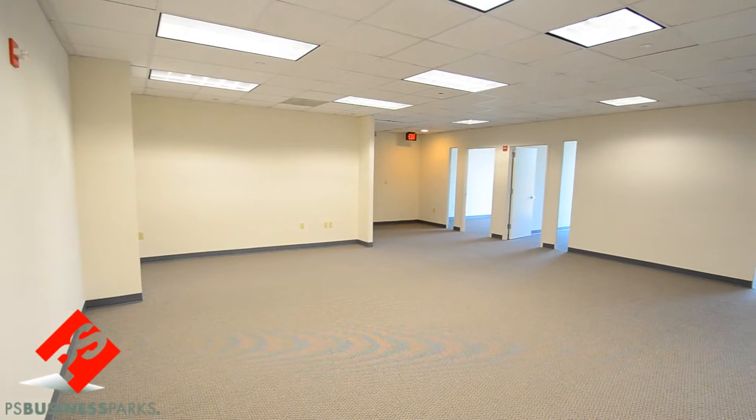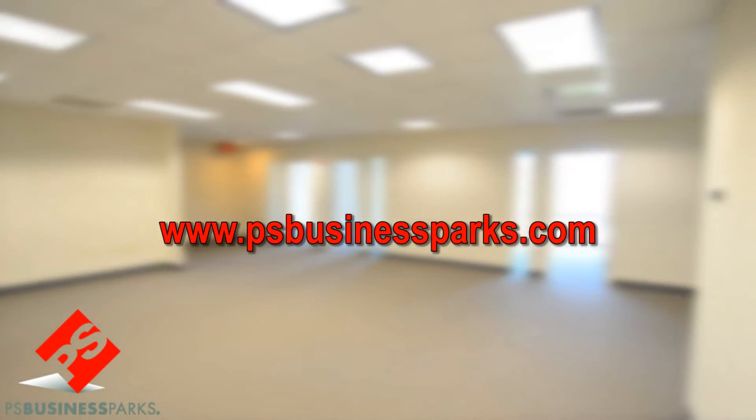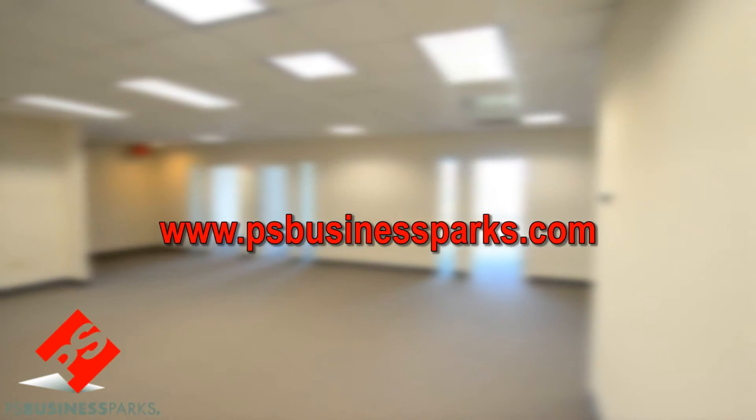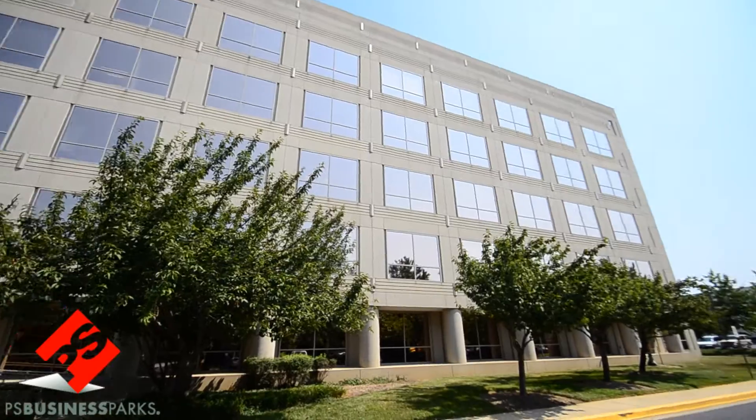If this space is not the size or layout you're looking for, we have others. Please visit www.psbusinessparks.com for a list of availability at Metro Park North or one of our other parks in Maryland.